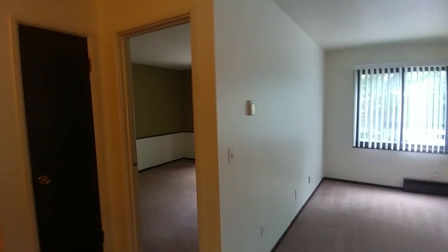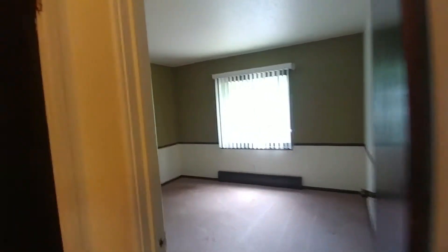We continue into the bedroom. There's another bedroom closet here, so lots of storage. There's also a linen closet.